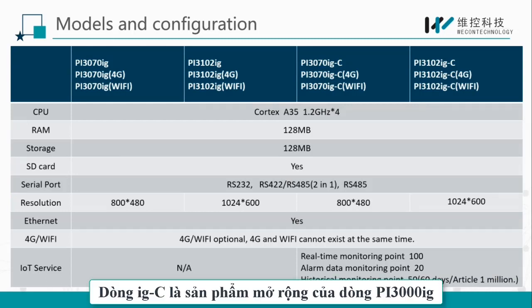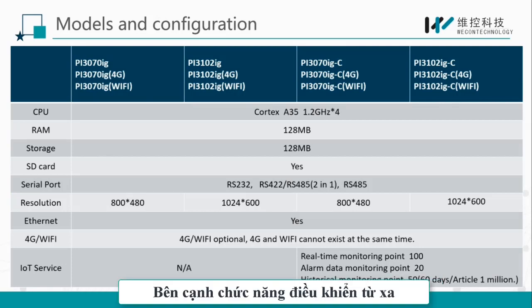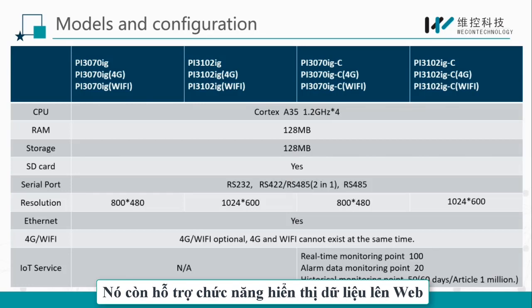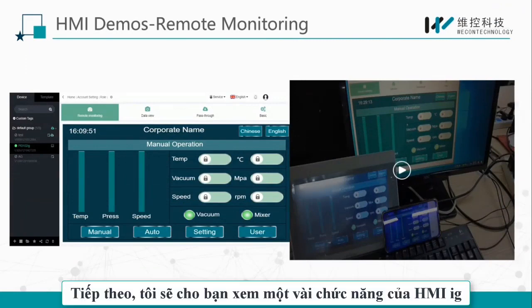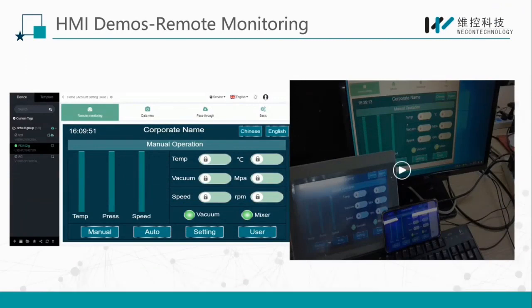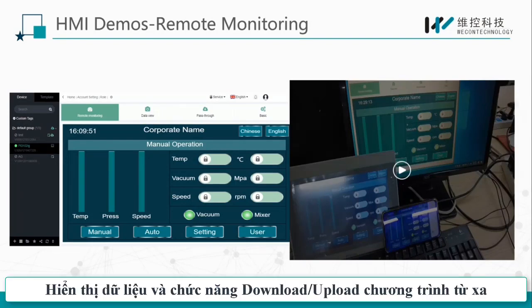IGC is an extended model of the PI3000IG. Besides the basic remote access function, it also supports a data monitor function. The function interface basically consists of remote monitor, data viewing, and remote pass-through. The screen of remote monitoring looks the same as the HMI.